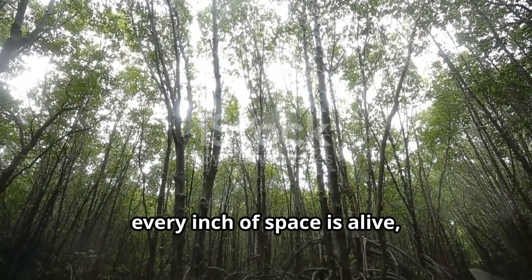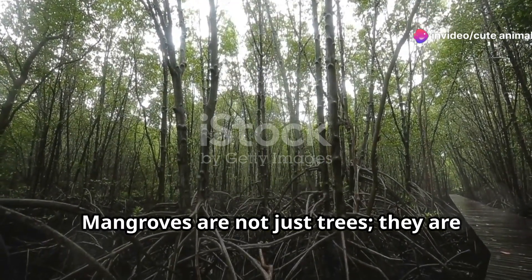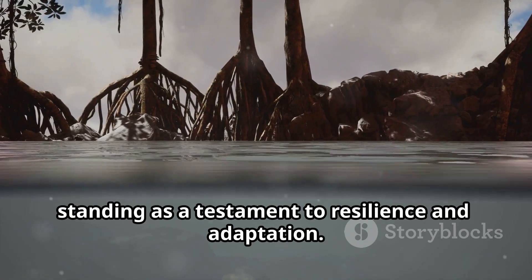Here, every inch of space is alive, bustling with creatures that depend on this unique habitat. Mangroves are not just trees — they are marvels of nature's engineering, standing as a testament to resilience and adaptation.